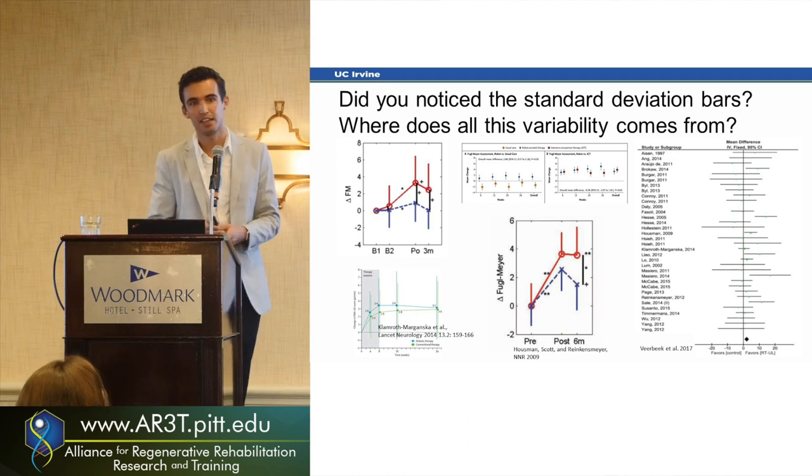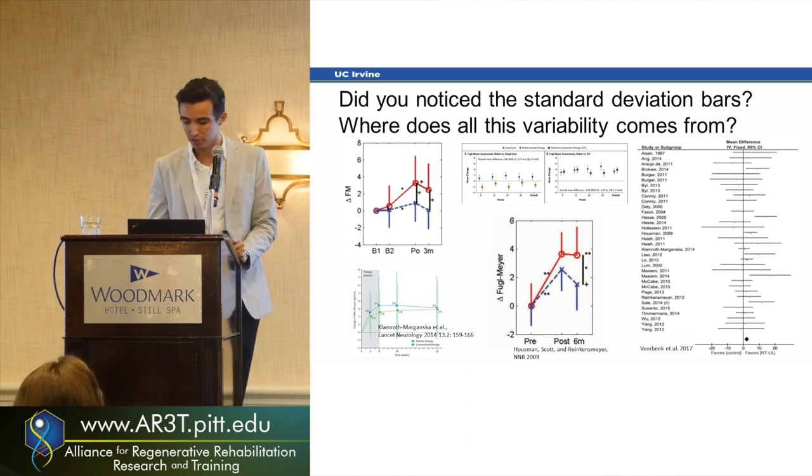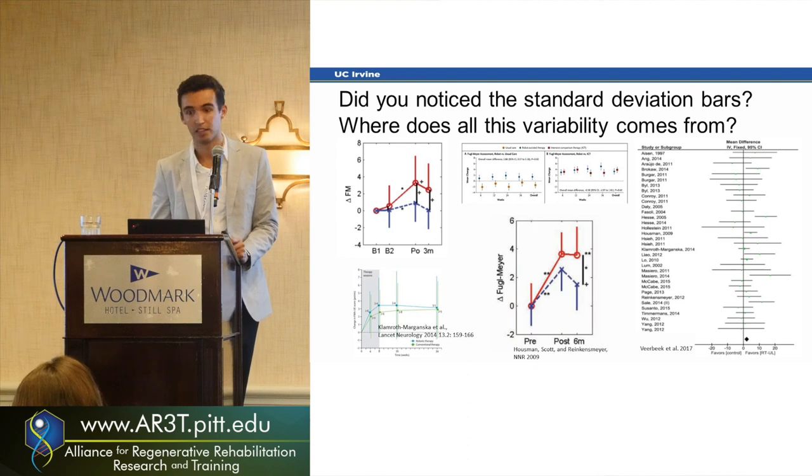It comes down to saying, again, some people are benefiting a lot but some people are not benefiting at all. So it's an important question to ask where that variability comes from and how we can use that to our advantage.